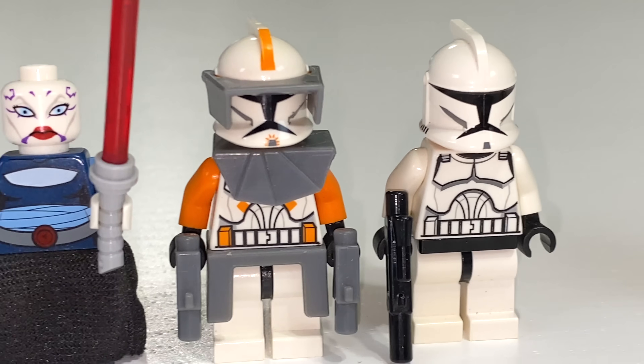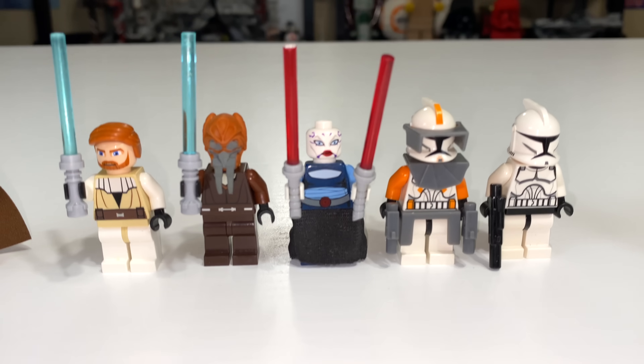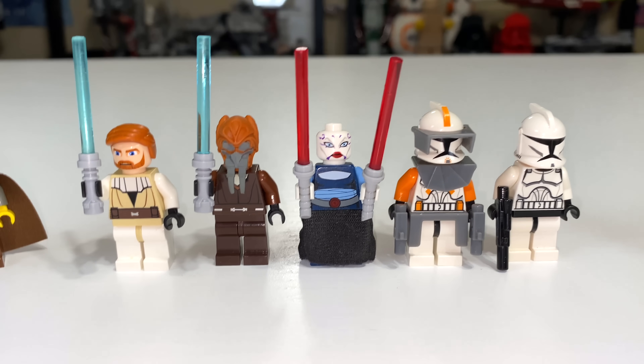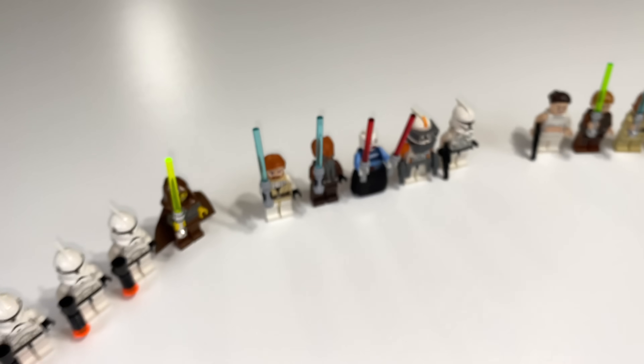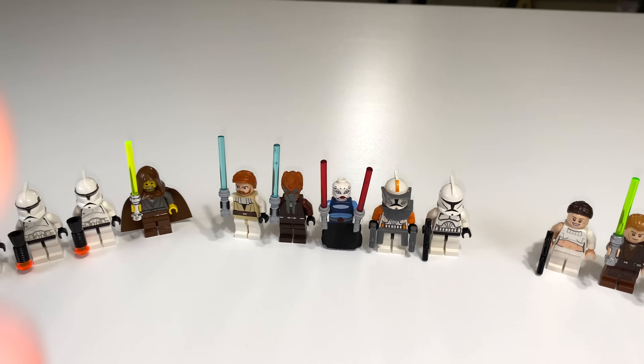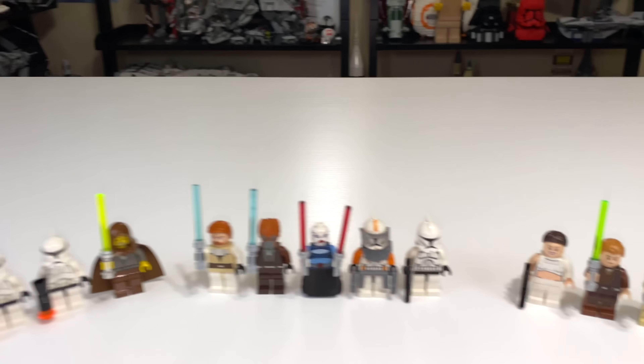I wish there was at least one more regular clone trooper to help fill out the gunship, and maybe even a pilot. At this time there were clone pilot minifigures, so they could have thrown one in this set, but they did not. That is really disappointing. I think five minifigures was just not enough, and while I like the figures in this set, the 2008 gunship is going to be the worst of the three as far as minifigures go.